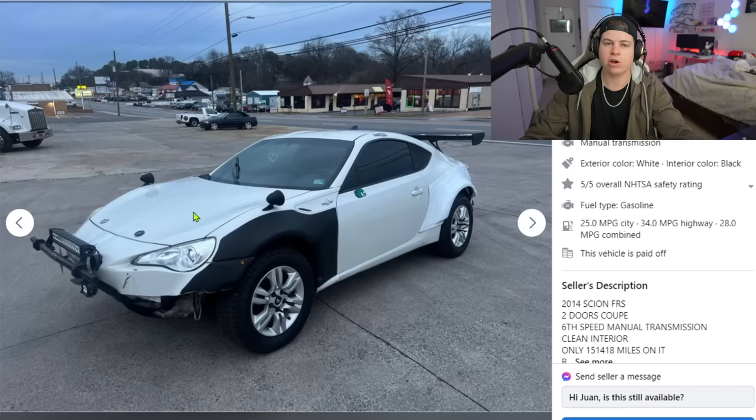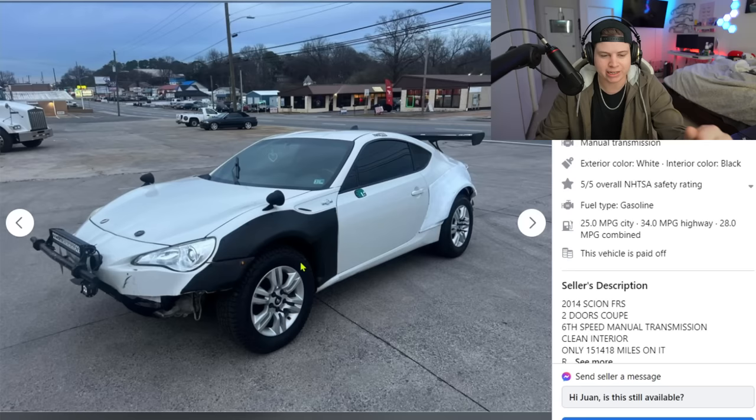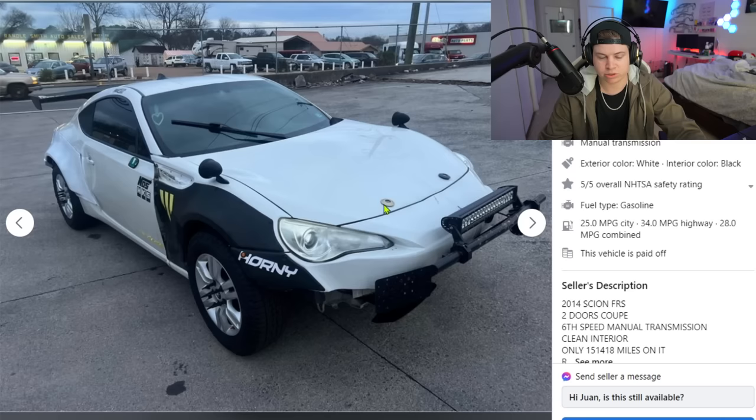He's also got hood pins, because I guess every factory hood is just too weak to latch, especially under 200 horsepower — and that's being generous. These things are crazily underpowered. It's getting 150 to the wheel on a good day, and with all this stuff done to it, I don't think this thing's seeing 100 miles an hour. He's also sponsored by NOS and HKS.